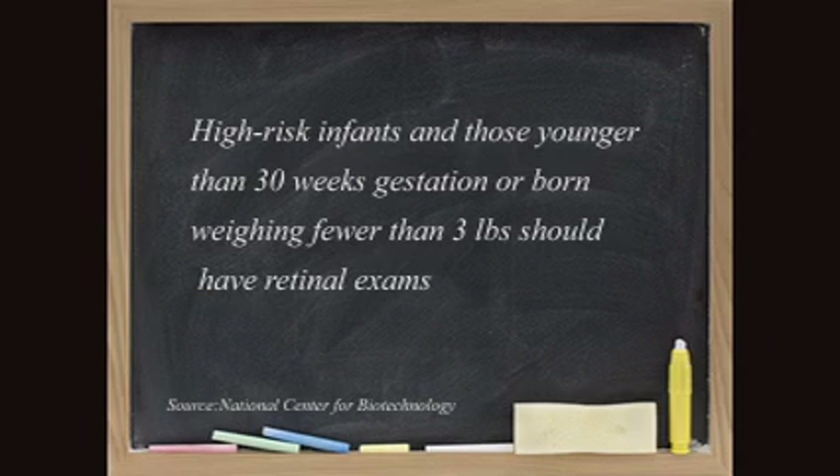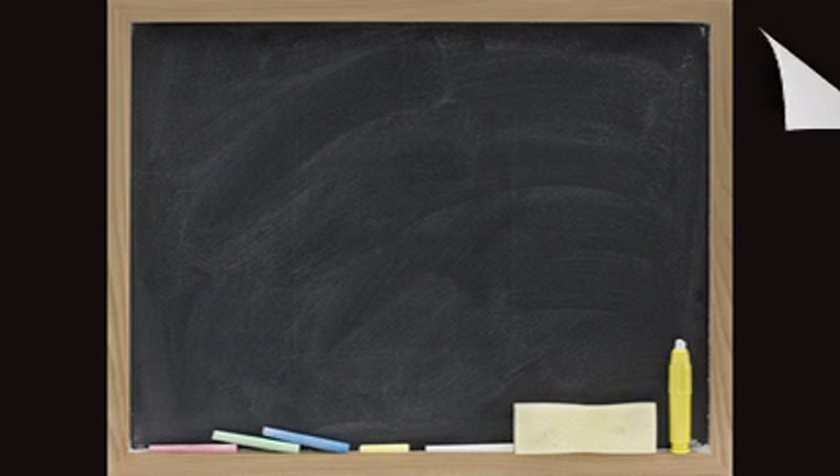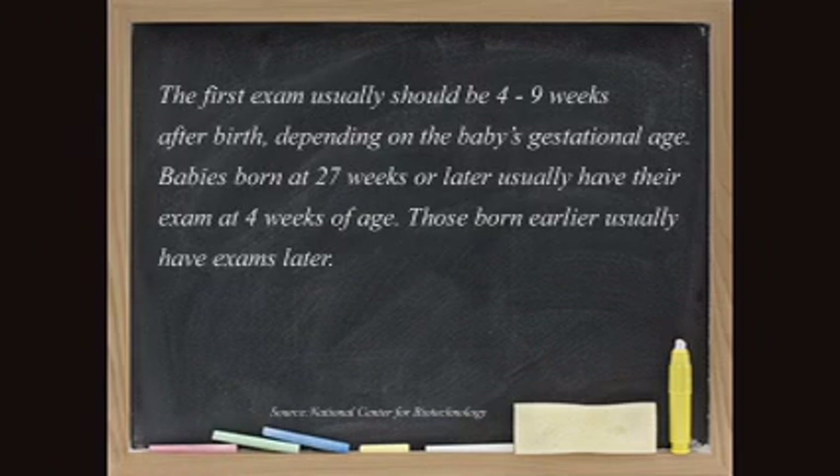These very immature blood vessels, when they bleed, can cause significant damage. Most of the time the children can just be watched carefully, and we'll watch the retinopathy of prematurity resolve on its own.